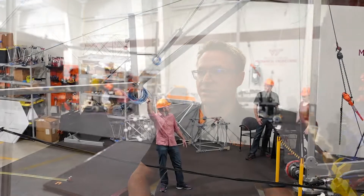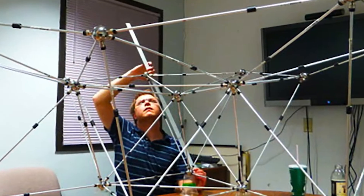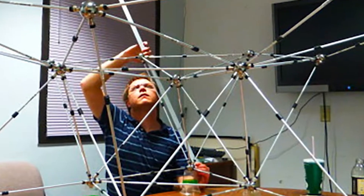I'm Eric Komendera, Assistant Professor of Mechanical Engineering. I've been here since 2018. I run the Field and Space Experimental Robotics Laboratory. Prior to this, I was a roboticist at NASA Langley Research Center from 2014 to 2018, and several of my graduate students were previously interns working with me at NASA Langley.